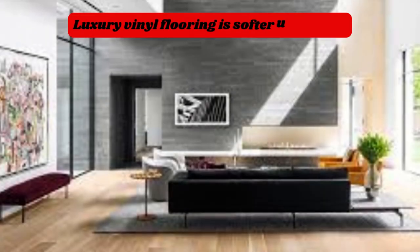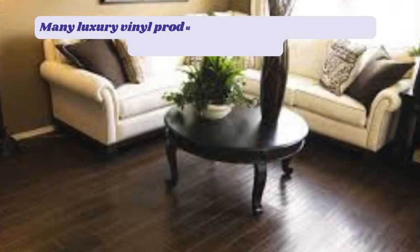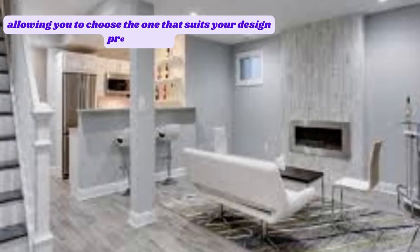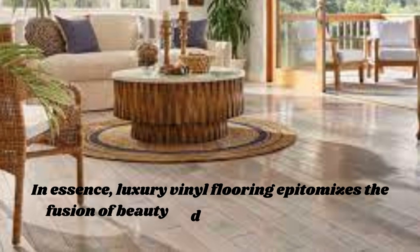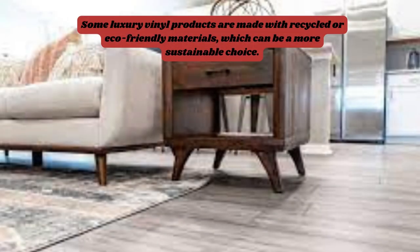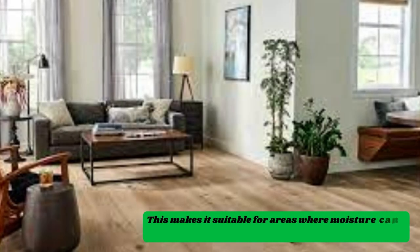This makes it an ideal choice for high-traffic areas, homes with pets or children, or even commercial spaces. Beyond its remarkable durability and ease of installation, luxury vinyl flooring excels in its ability to cater to a wide range of interior design styles. Whether you seek the warm, classic charm of hardwood, the sleek contemporary look of polished concrete, or the rustic allure of natural stone, luxury vinyl can faithfully replicate these aesthetics.